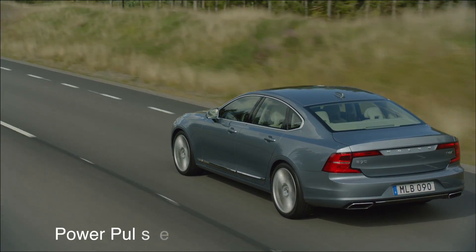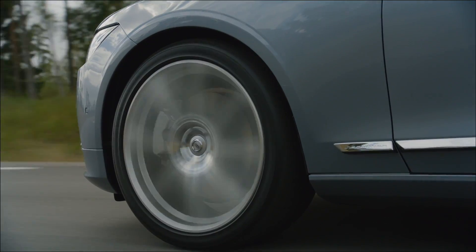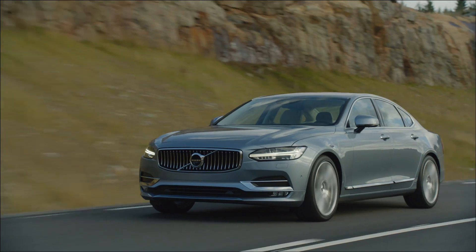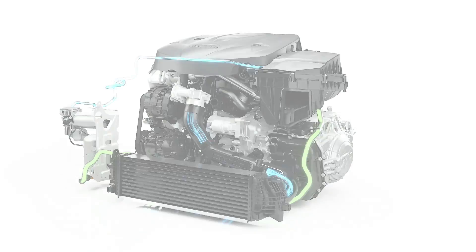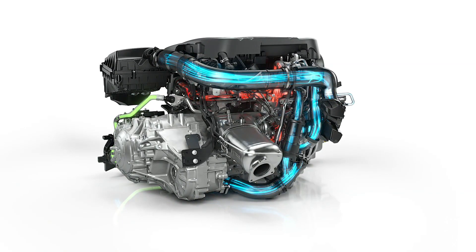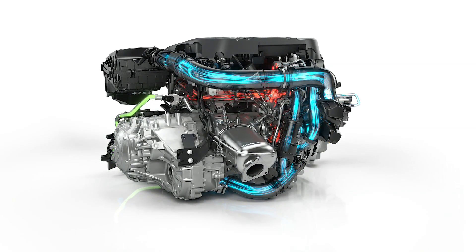Everyone that drives a turbo diesel appreciates the impressive torque. But for those of you who wish for an even quicker power build-up when you put your foot down, Volvo Cars has invented Power Pulse, an ingenious solution designed to reduce turbo lag by delivering instant response.